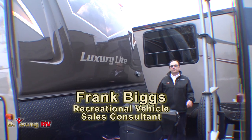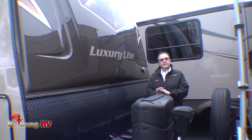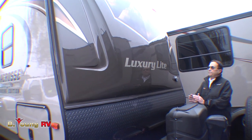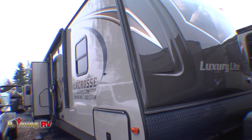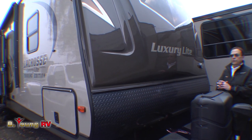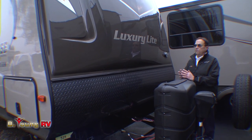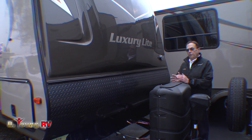Good afternoon, this is Frank Biggs with Be Young RV in Milwaukee, Oregon, the greater metro Portland area. Today I'm going to show you a brand new floor plan from Primetime RV. This is a La Crosse Luxury Light — it is a multi-purpose floor plan, the 329. One of the unique things about the new La Crosse product line is they're building travel trailers with fifth wheel floor plans.